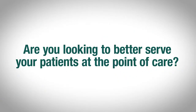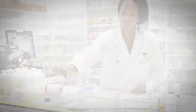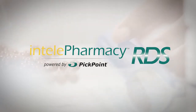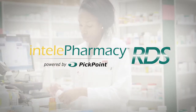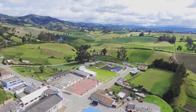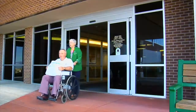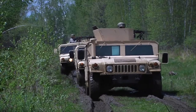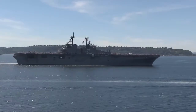Are you looking to better serve your patients at the point of care? If so, then you need to look at PickPoint's IntelliPharmacy Remote Dispensing System, or RDS. With its IntelliPharmacy RDS, PickPoint has been supporting rural health, public health, Indian health, as well as the DOD and VA health care systems for over 15 years.